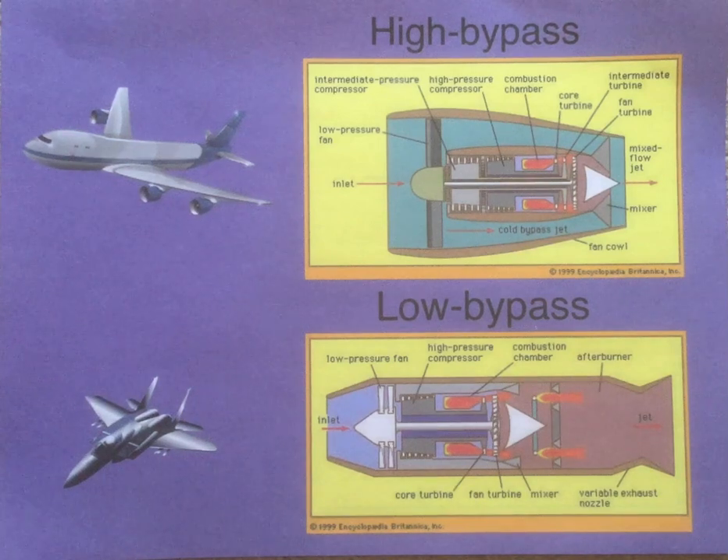Hi there. I'm Chris Sumoloski and I'm back for the second part of how jet engines work. In the first video, I explained how a turbojet engine works. If you want to see how that works, just click the link in the video below.